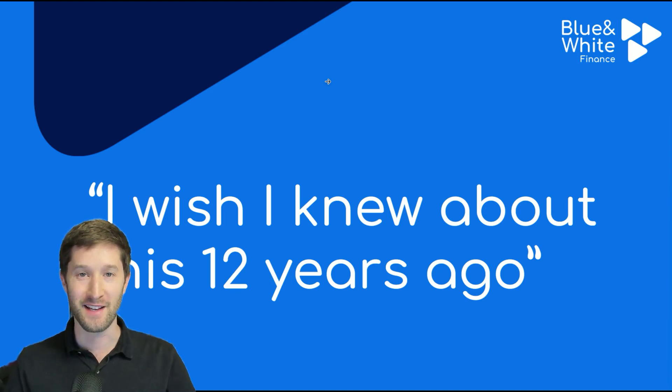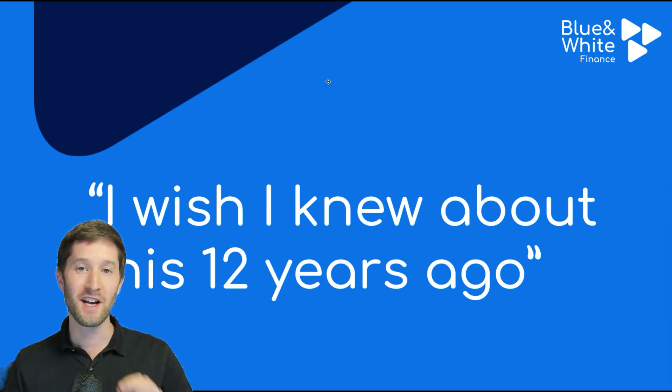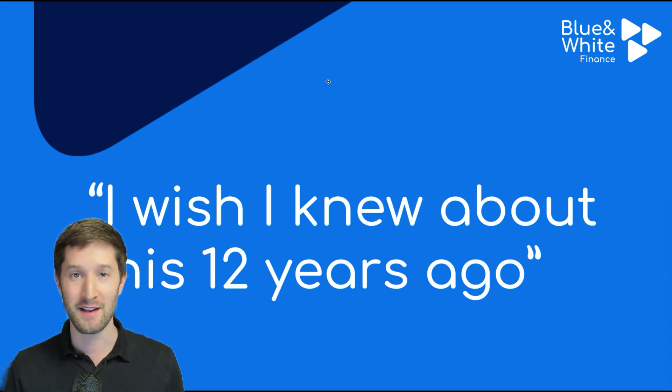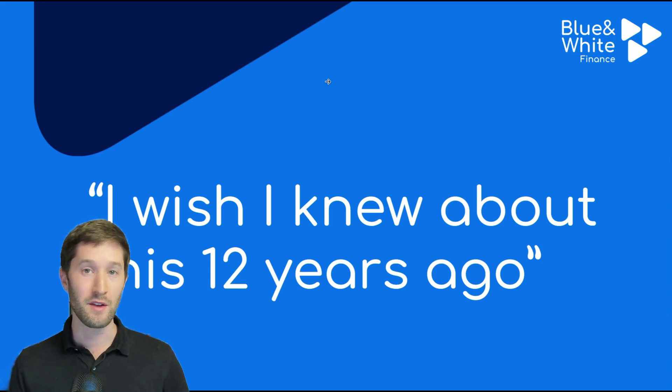Just last week, I told a client about Keren Kaspit, and he told me, 'I wish I knew about this 12 years ago when I first moved to Israel.' Keren Kaspit is special in the sense that it has the best of all worlds. Especially in the interest rate environment we have right now, where you can earn a 4% or 5% return without any risk, Keren Kaspit is a fantastic way to capture this.